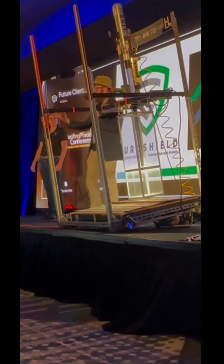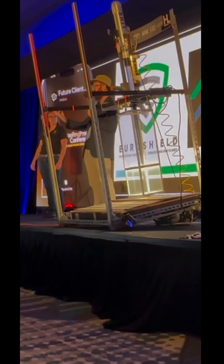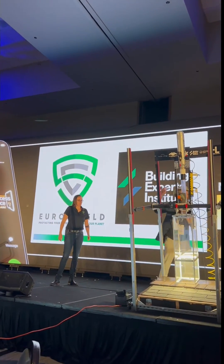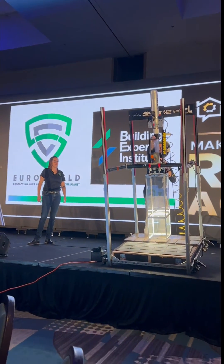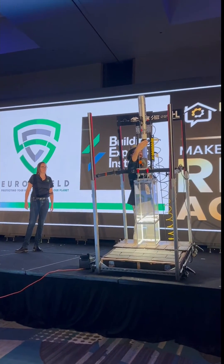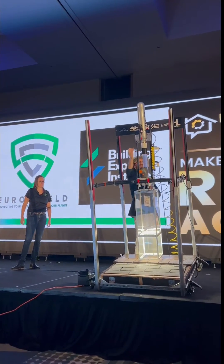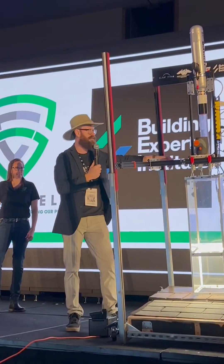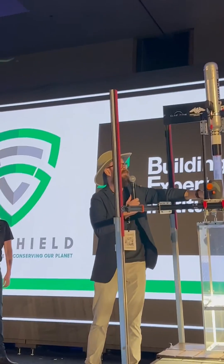I'm going to shoot it with spiky hail that's one and a half inches wide, with spikes all over it. It represents what happens in real life a lot better than the spherical hail that HAAG uses in their laboratory testing — that only tells you half the story and only benefits insurance companies.